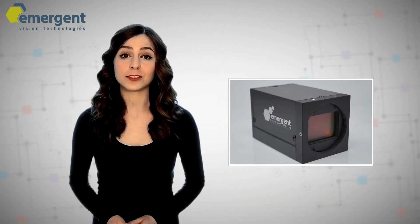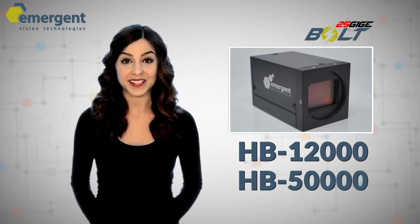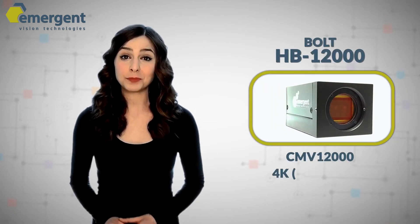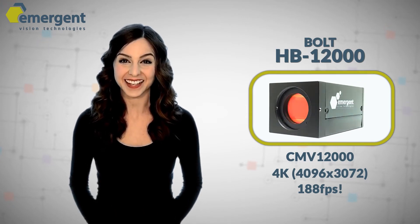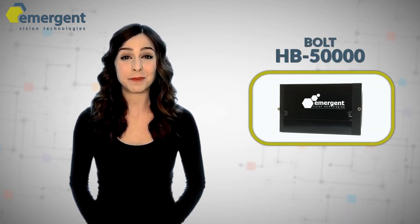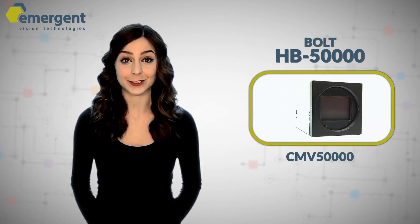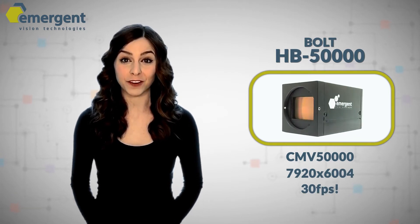The first models offered in our Bolt camera family are the HP-12000 and the HP-50000 cameras. The HP-12000 utilizes the Awaiba CMV-12000 sensor, which provides an impressive 4K resolution at 188 frames per second. The HP-50000 uses the Awaiba CMV-50000 sensor, which provides a massive 50 megapixel resolution at 30 frames per second.